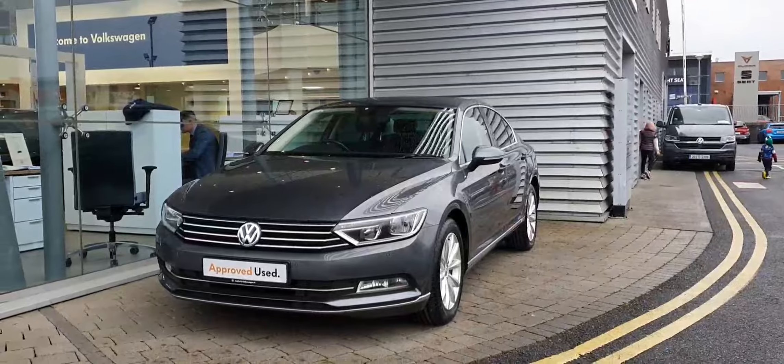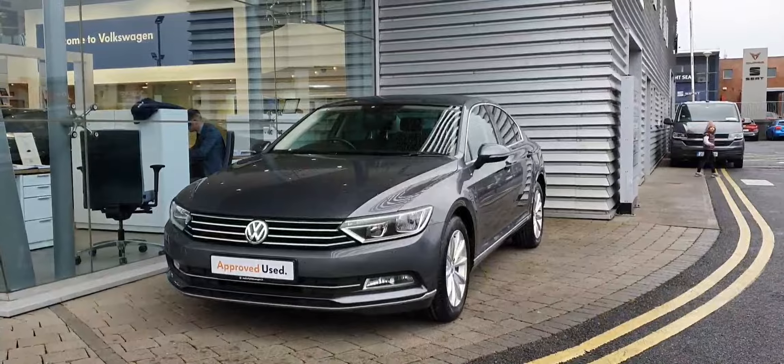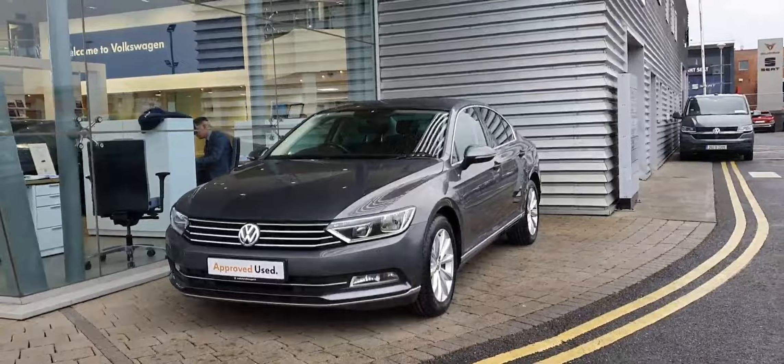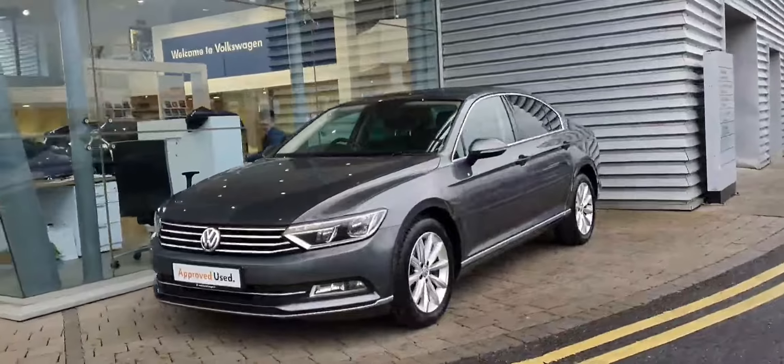Hi guys and welcome to Jodo for Volkswagen Swords. Today I'm going to show you this 2017 Passat Highline. It's a 1.6 TDI, 120 brake horsepower model.